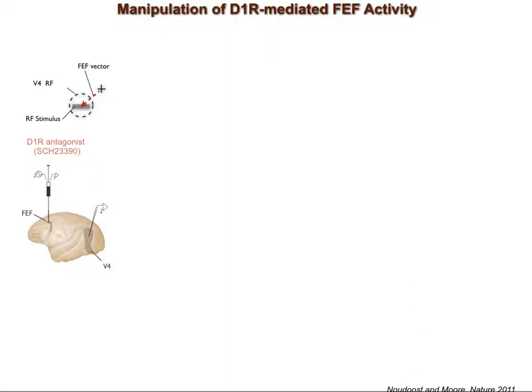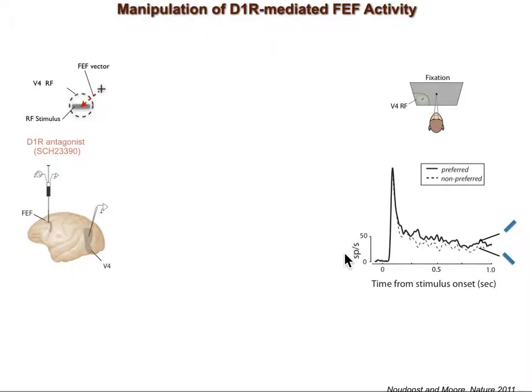We then tested the effects of blocking FEF D1Rs on target selection and the visual responses of V4 neurons. The injection electrode is inserted into the FEF, and the responses of V4 neurons are recorded with a recording electrode when these two sites are responding to the same part of visual space. To measure the selectivity of V4 neurons, we use oriented bars as visual stimuli. Here is the response of a neuron to bars oriented at 45 and 135 degrees — the 45-degree stimulus evokes a stronger response, so this neuron is selective for orientation.